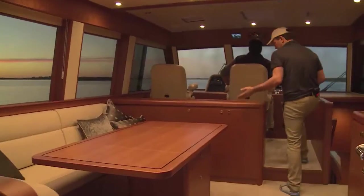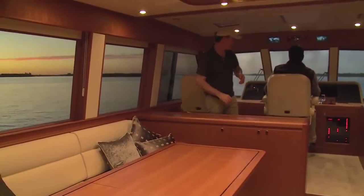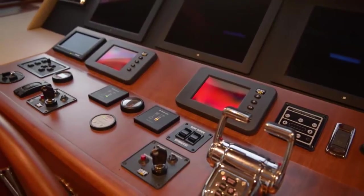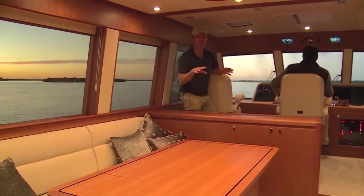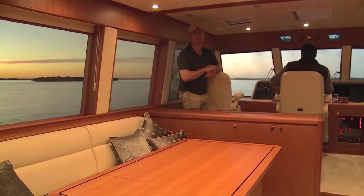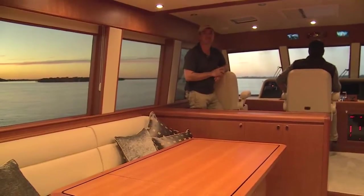Up here at the front, one level up, there's a true offshore helm station with twin pomponet seats — a great setup. One of the things they've done is bring the helm from downstairs up here, so there's no helm station at all downstairs. That's really opened up the space down there, and we might just go and take a look — the galleys are really impressive, we should take a look at that.